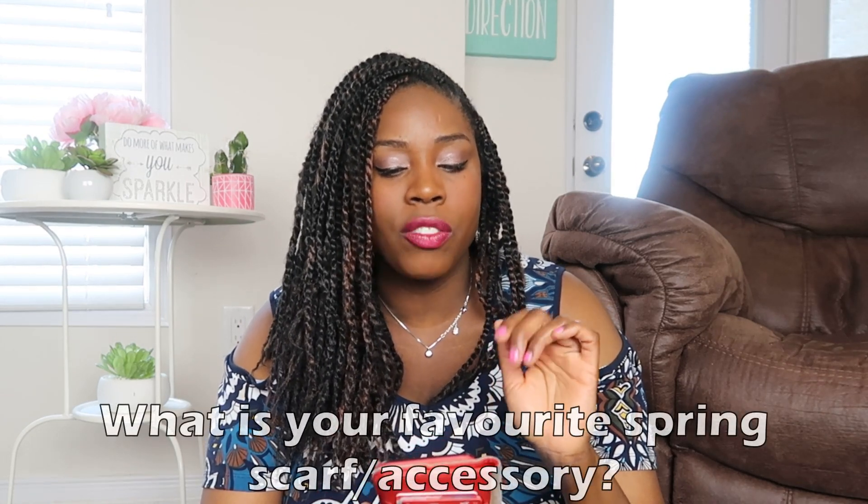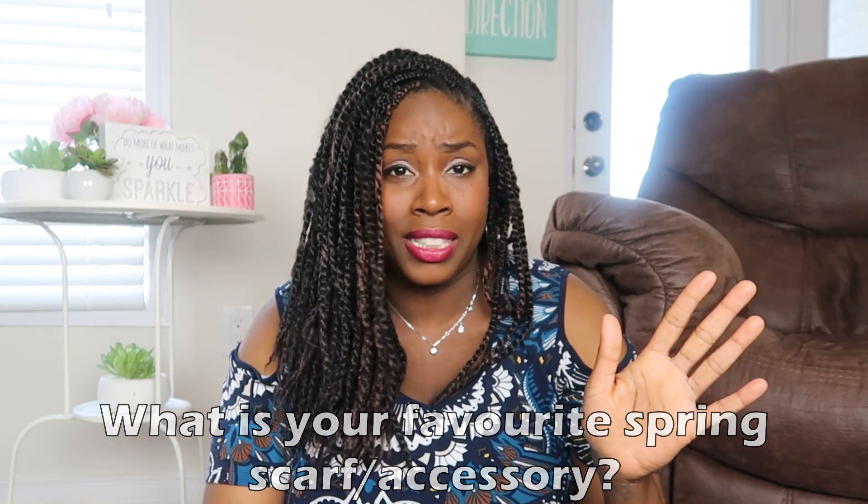Question number five: favorite spring scarf or accessory. I'm not really an accessory person. For videos I'll throw on a necklace — I tend to like dainty necklaces. I'm not into big statement pieces or chunky jewelry. You'll see me wearing this necklace a lot in my videos; I'd say this is my favorite accessory in general, not just for spring. I even wore it on my wedding day — my friend gave it to me and I love it, and I'm allergic to nickel so this doesn't bother me at all.